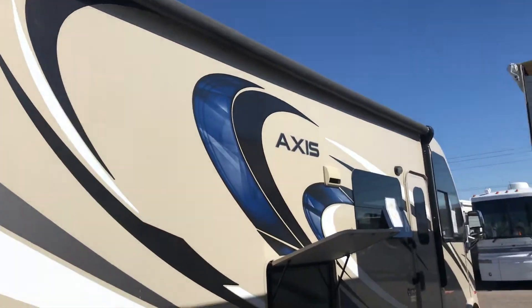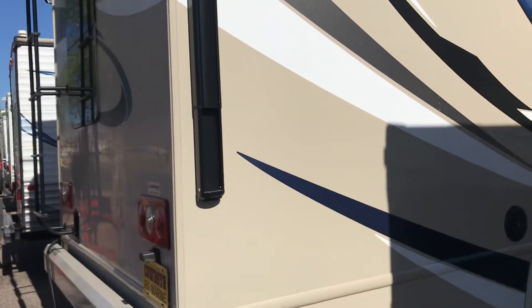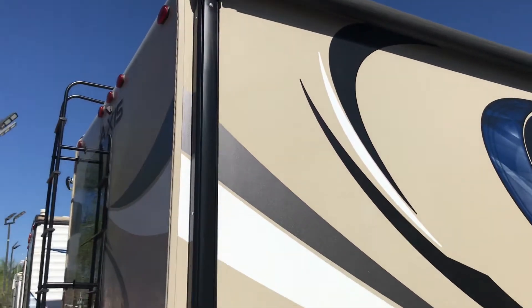Again, this is the outside here. The power awning is actually pretty large — it's the whole length of the vehicle, which is pretty cool, besides the front door up there. The back does have a ladder — not all these units have a ladder. And it does have the backup camera system up top that you can see as well.